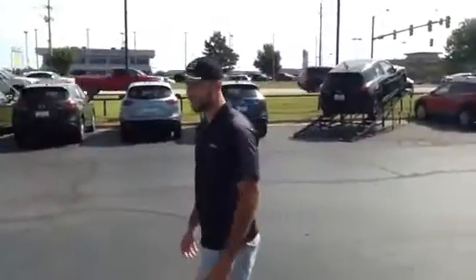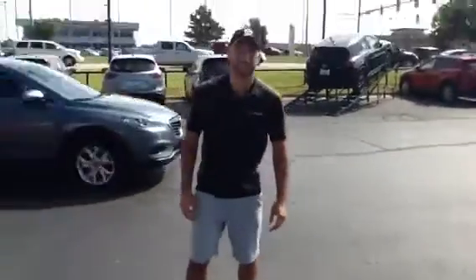My name is Ian Kesserich and this is my video walkaround of the CX-5.